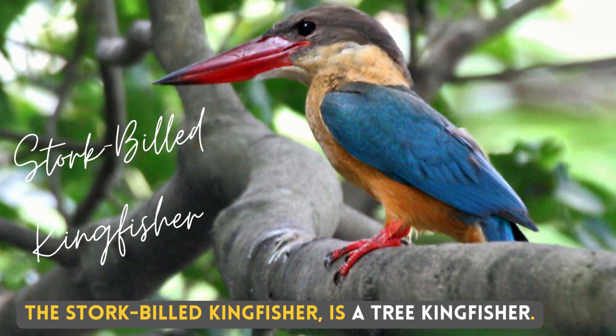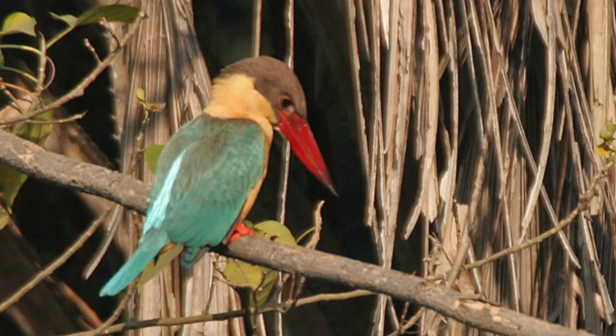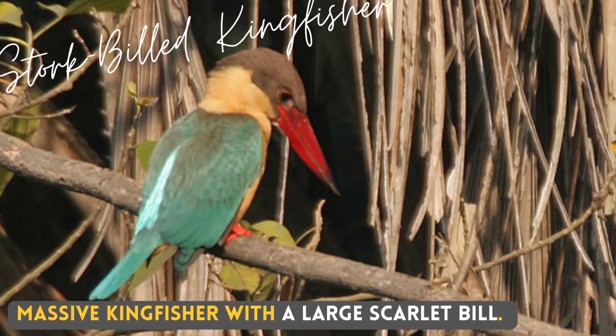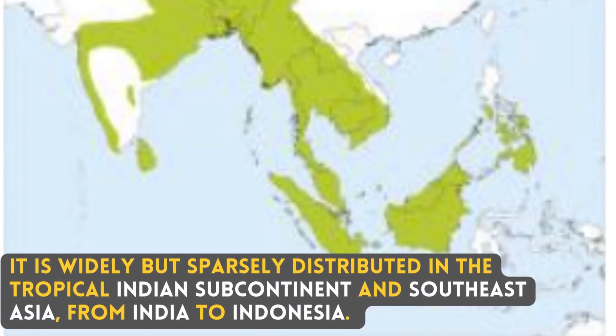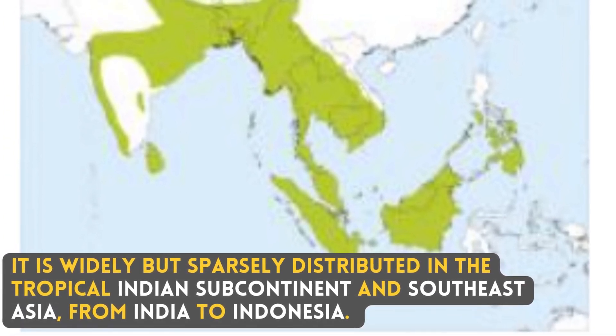The stork-billed kingfisher is a tree kingfisher — a massive kingfisher with a large scarlet bill. It is widely but sparsely distributed in the tropical Indian subcontinent and Southeast Asia, from India to Indonesia.